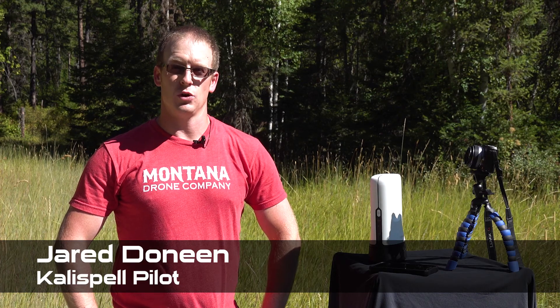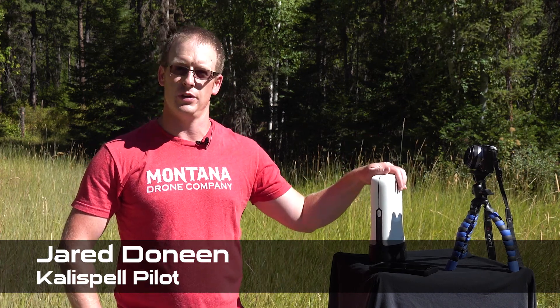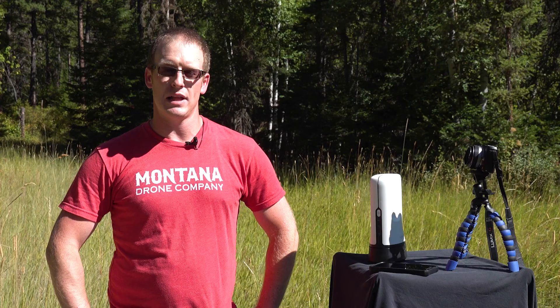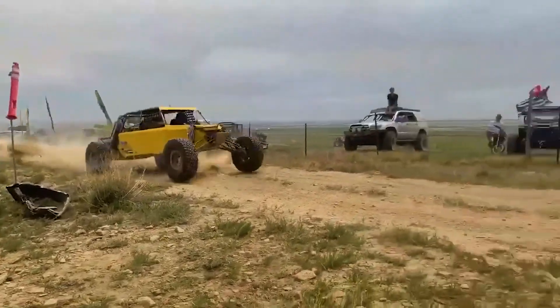Hi, I'm Jared Doneen with Montana Drone Company, and I'm here to tell you about a new piece of tech we have called the Sling Studio. What the Sling Studio allows us to do is live stream to YouTube or Facebook, sending out video of an event for the whole world to see.